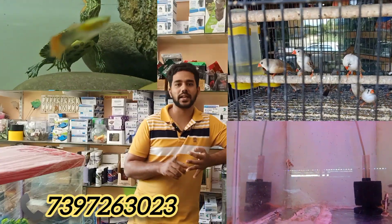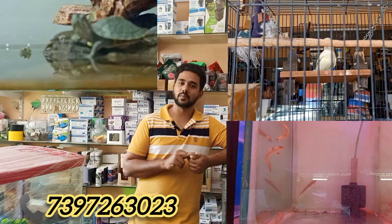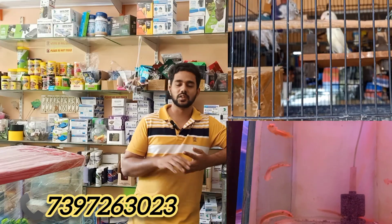For birds, we have cocktails, budgies, finches, long-tail finches, Bengali finches, normal zebra finches, cocktail varieties, and canary varieties. We can arrange all of these in the shop.